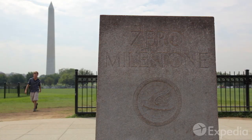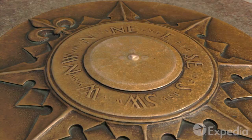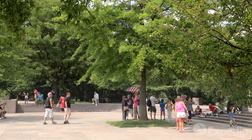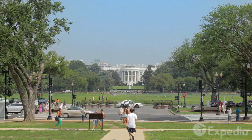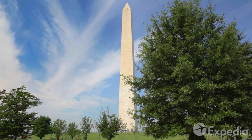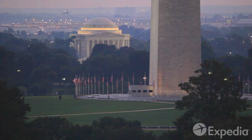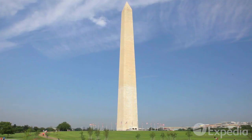Begin your tour of the mall at the Zero Milestone, the proposed reference point for distances on all U.S. maps. To the north, you'll see America's most famous residence, the White House. To the south stands the Washington Monument. Rising 555 feet, this marble obelisk is the centerpiece of the National Mall.